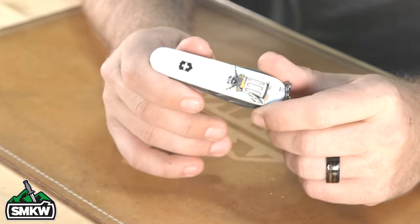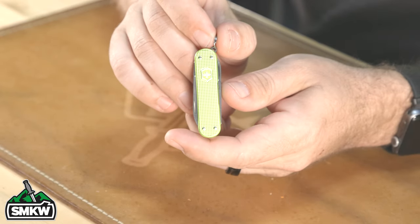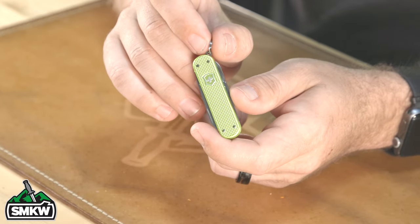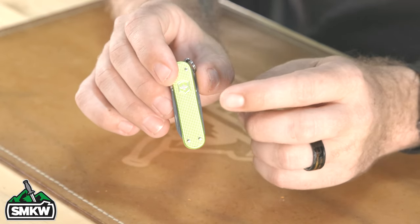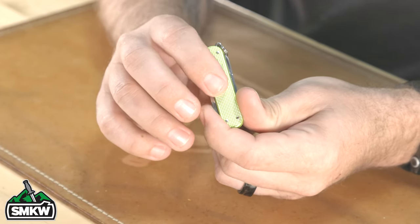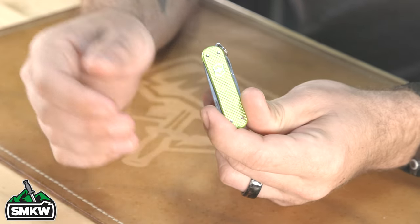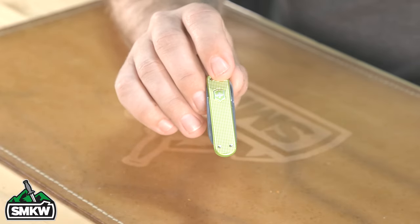The Tinker holds up really well, which is why it's so popular, along with the Classic SD. We've got the Classic SD in all our exclusive patterns, but I also wanted to show off one of the Alox versions in the color scheme Victorinox came out with last year. We have a full display with all the different colors — an absolutely beautiful rainbow collection — available with solid plastic handles, translucent handles, and Alox handles.